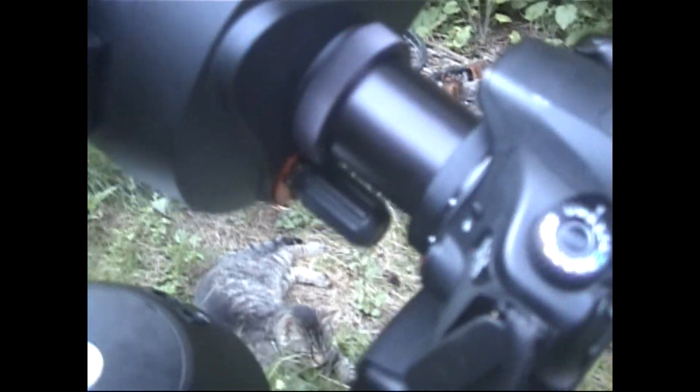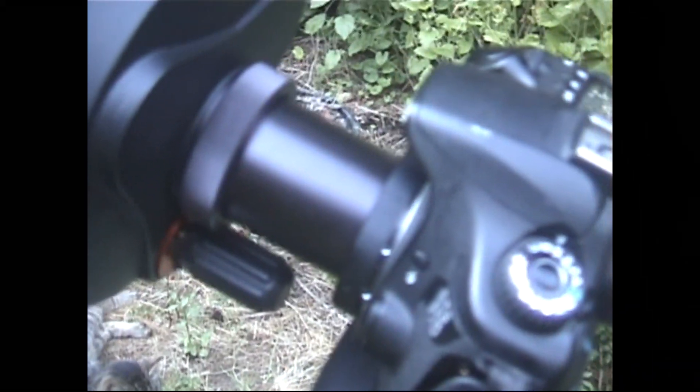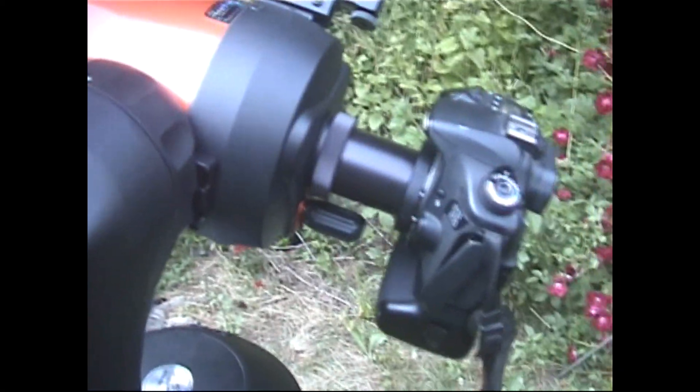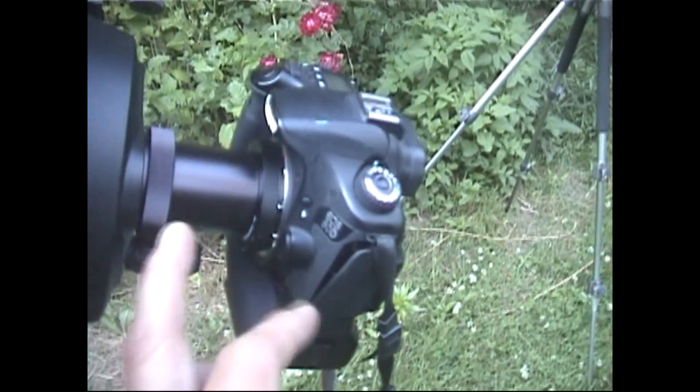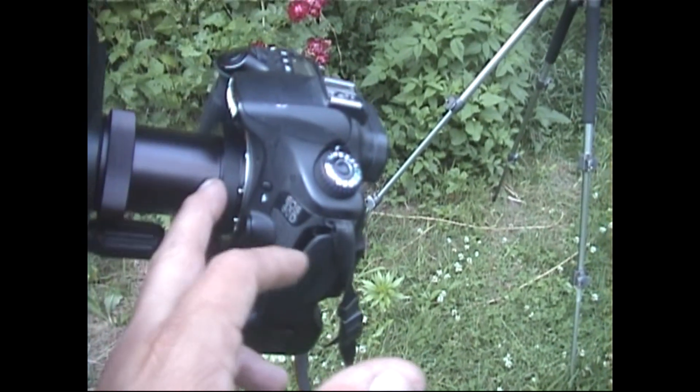What we're doing is taking the camera, lining up the holes, attaching it to the T-ring right here. You can see on this angle how it looks — it's really simple: T-adapter, T-ring, and then it screws right into the camera.